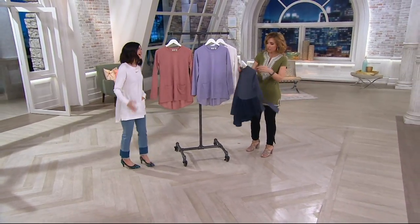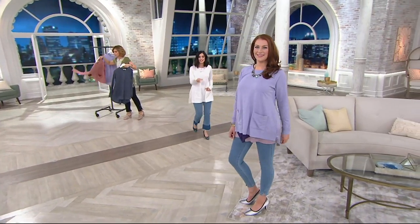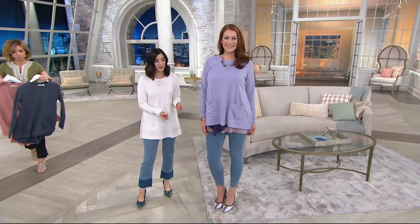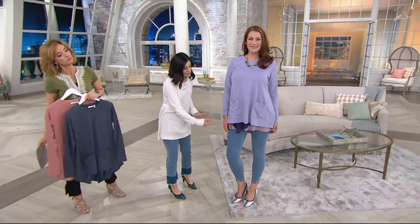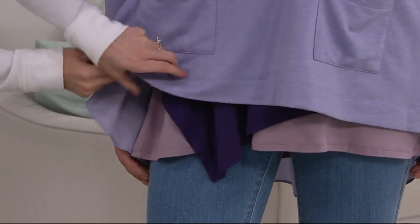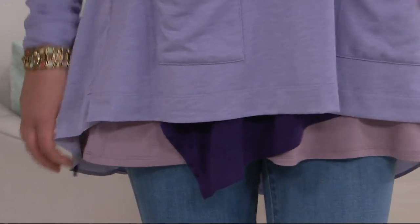Should we head over to Ellen and start styling? How cute is she in this? She's got it layered with that tank top we were talking about earlier, which is just such a perfect combination. It's one you can easily layer because of that high-low hemline — shows it off so well. That tank gives you that look of built-in layer. Really gorgeous. Isn't that stunning? Perfect combination — those purples together, too.